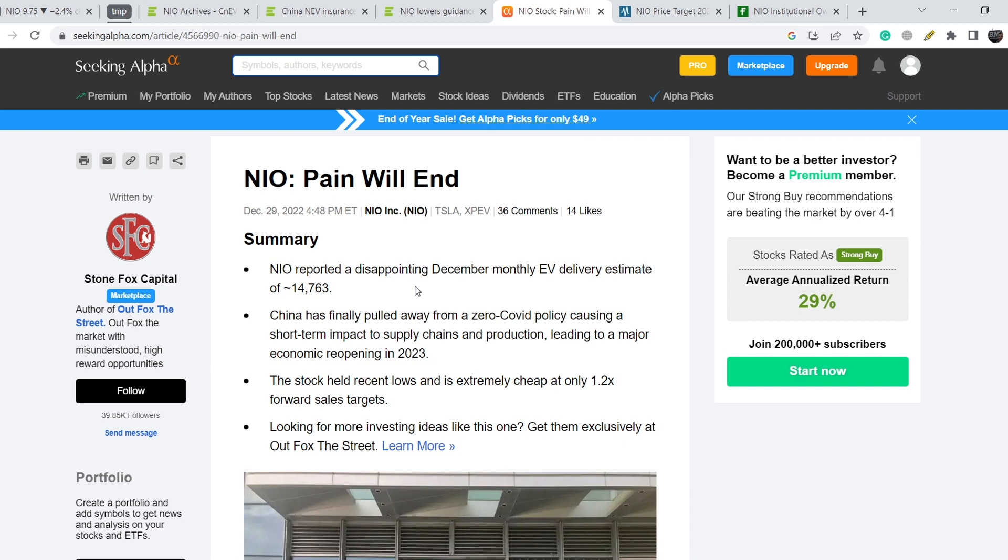This article is quite bullish on NIO, and I almost completely agree with it. However, I think Q1 2023 will be quite slow because we need to see more relief from the COVID-19 policy restrictions, and we shouldn't see any black swans like logistics issues. On top of that, the upcoming Chinese New Year will also drive NIO's fundamentals lower in Q1 2023, so in my opinion Q1 won't be the best quarter of 2023 for NIO.